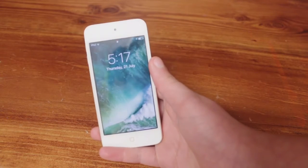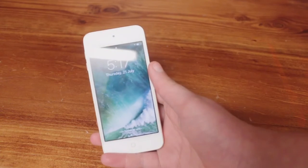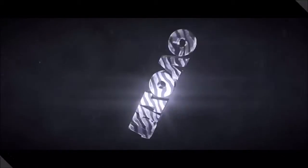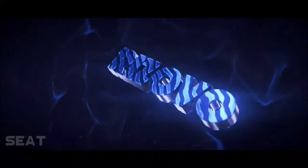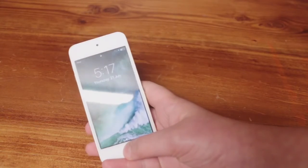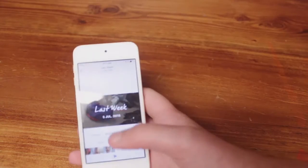Hey guys, it is your friendly neighborhood Rise over here and I'm gonna be showing off the latest beta. So let's start off by unlocking my password. By the way, I'm using my new Rode microphone for this.